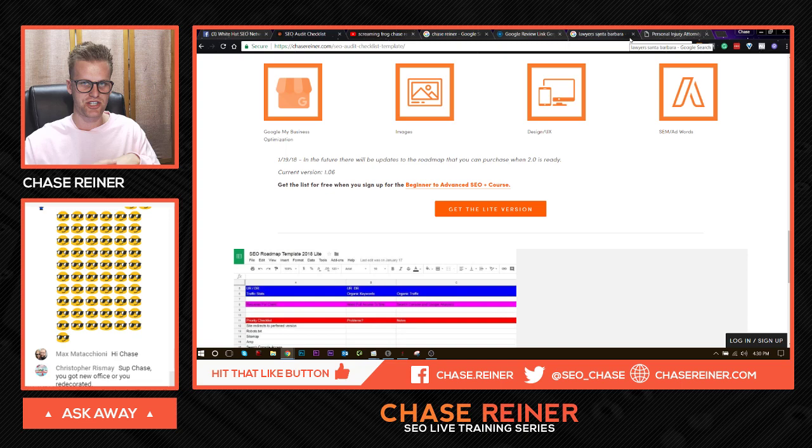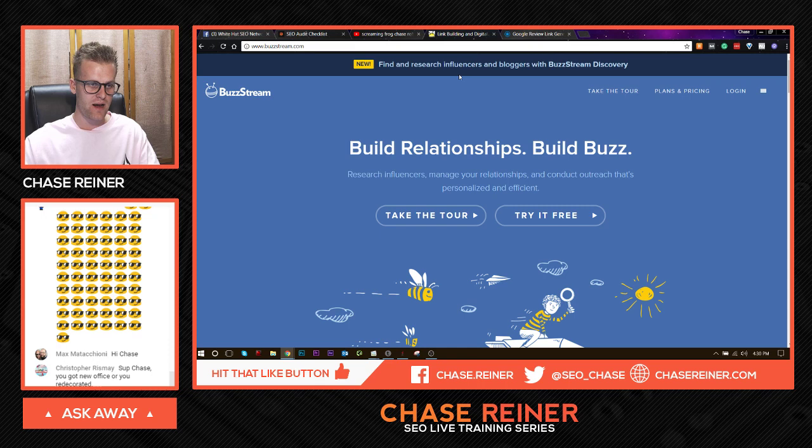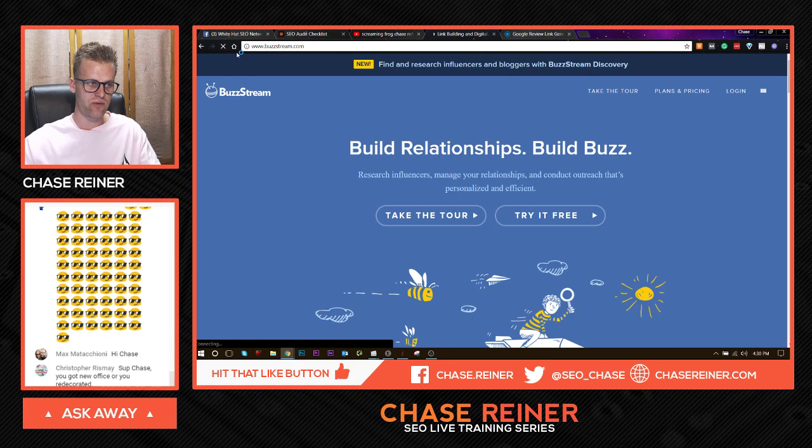Next we've got outreach — this is something that can be applied in pretty much every niche. If we go to BuzzStream, you can use this tool which will let you do outreach for people. You can do outreach to get clients interviews on YouTube, outreach for links, outreach to get clients and target people within a certain area. You can do all of this in a really automated way just by learning this tool, which is only $20 a month. I would really recommend you check out BuzzStream.